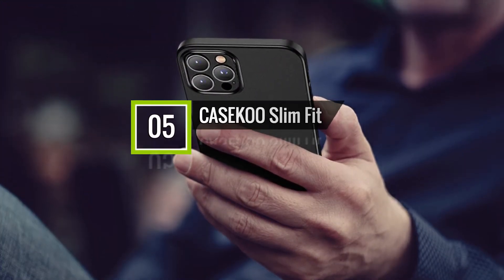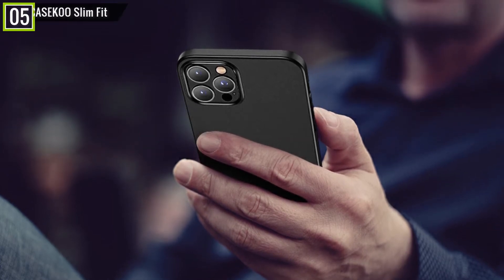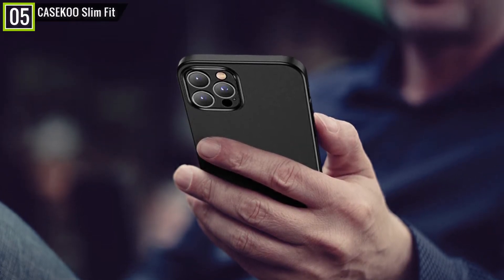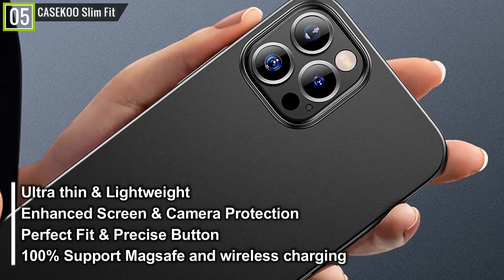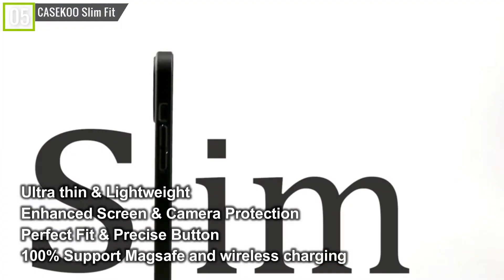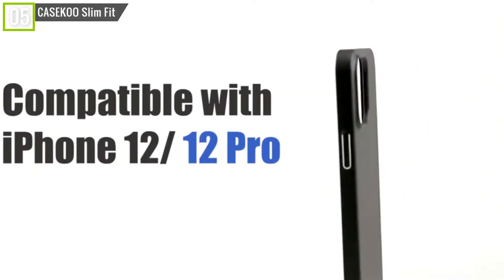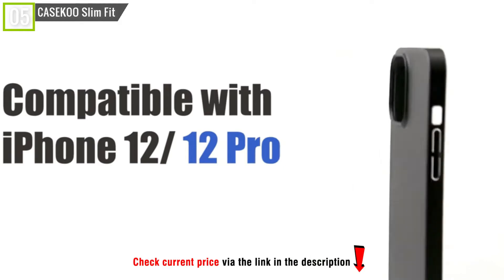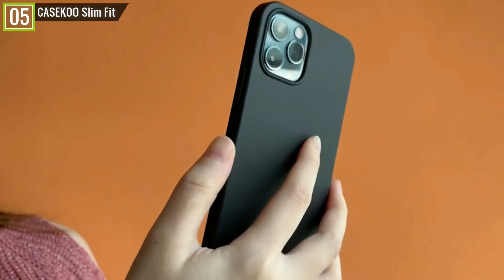Ranked fifth is the Kaseku Slim Fit compatible with iPhone 12 and 12 Pro. The Kaseku Slim Fit has some key features and specifications like ultra-thin and lightweight, enhanced screen and camera protection, perfect fit and precise buttons, 100% support for MagSafe and wireless charging, and many other features. Kaseku is a quality product and we are recommending it because of the wonderful features. This model is 6.1 inches and good for 5G phones.